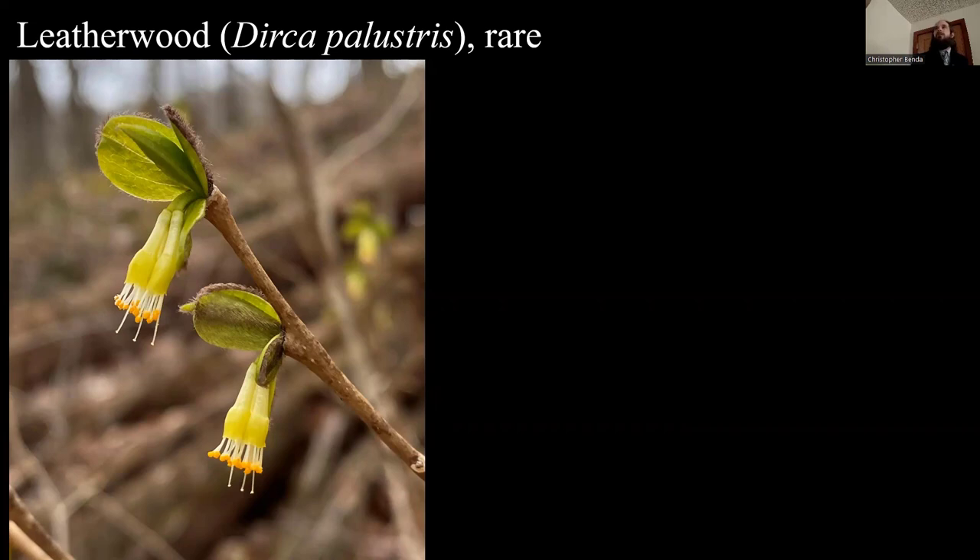This particular shrub is only in Jackson, Pope, and Johnson counties in Southern Illinois, though it is statewide. It grows in more mesic areas and has a twig that is very flexible — you can easily bend it in a circle and it won't break, going right back to the same shape. I like to tell people you could tie your shoes with a twig of Leatherwood. One of the ways we found a new population was on private land where the owner mentioned a weird shrub with really bendy twigs, and it turned out to be undocumented Leatherwood.